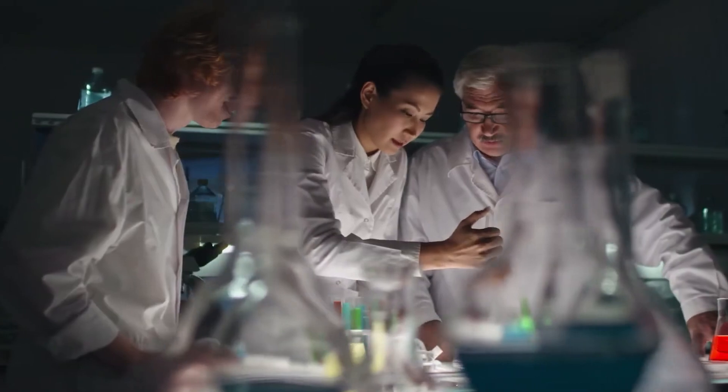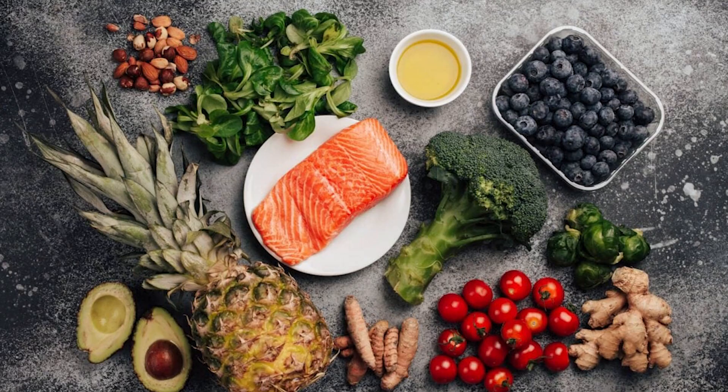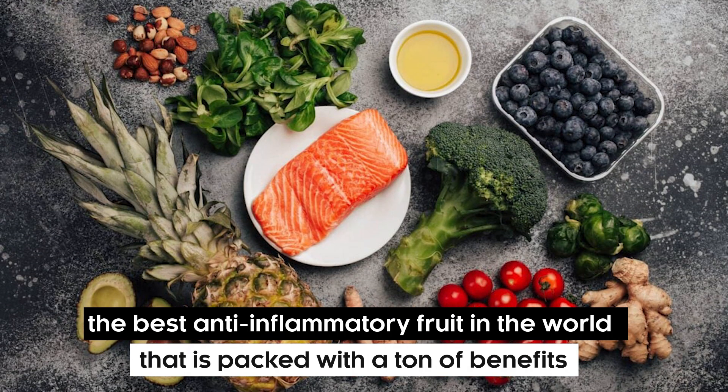Give yourself a high-five if you made it to the end of this video! In our next video, we'll go through the best anti-inflammatory fruit in the world, packed with a ton of benefits. So make sure you don't miss it. See you next time!